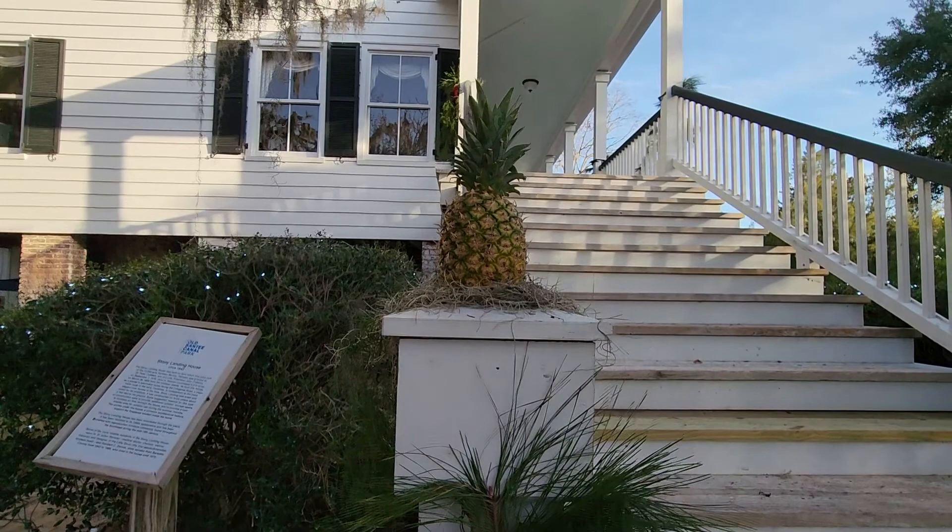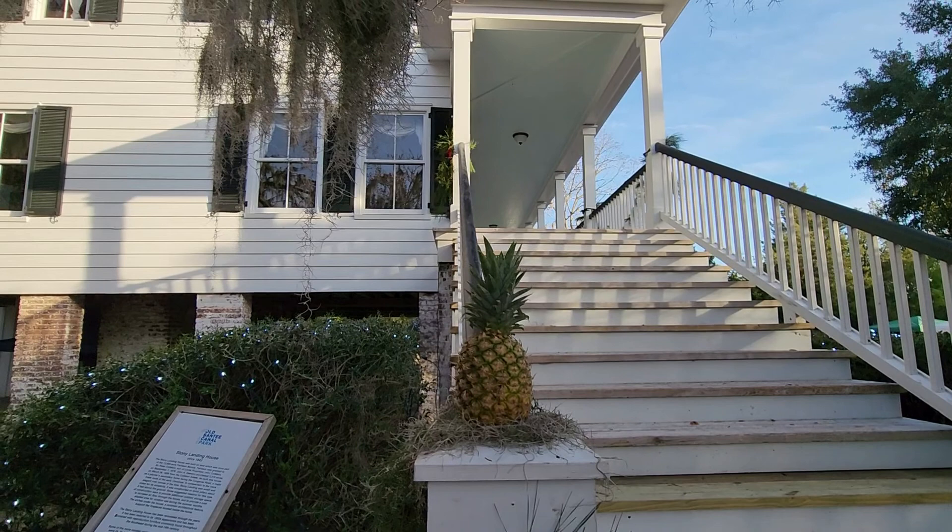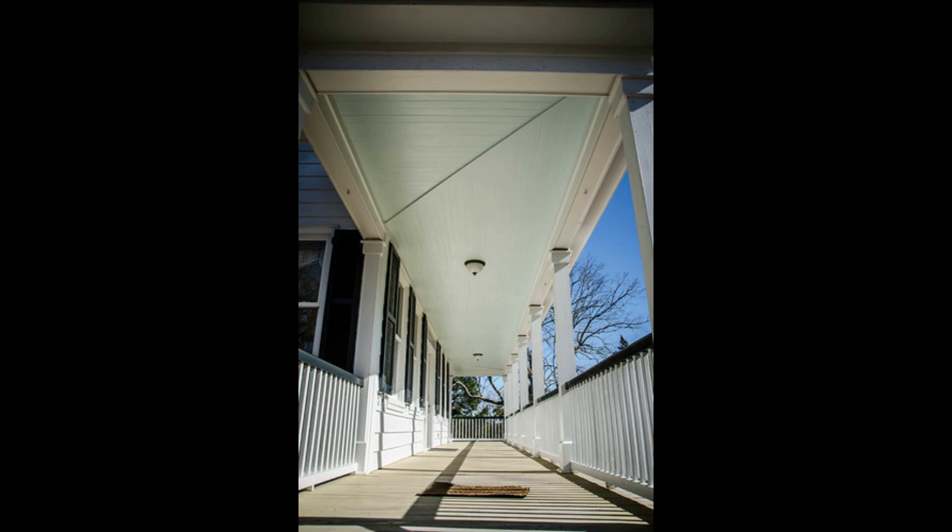Look up and notice the haint blue ceilings. This haint blue continues to be very popular for southern porches. Not only does it keep evil spirits from entering the home, it also helps prevent nests of wasps and dirt daubers.